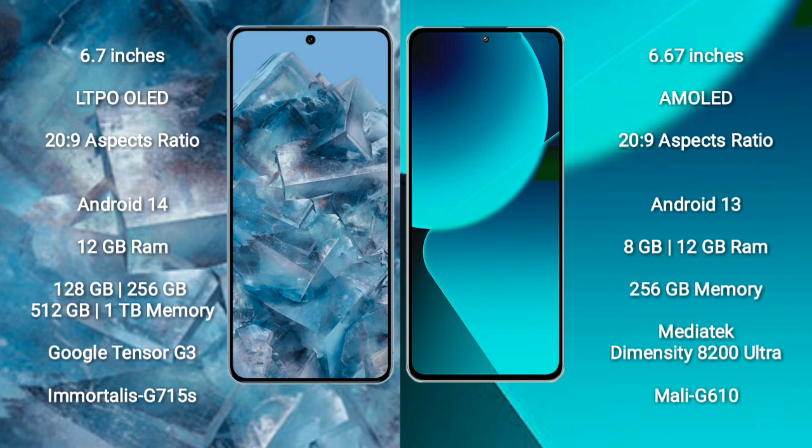Google Pixel 8 Pro runs on the Android 14 operating system. Xiaomi 13T runs on the Android 13 operating system. Google Pixel 8 Pro comes with 12GB RAM and 128GB, 256GB, 512GB, or 1TB internal storage options.